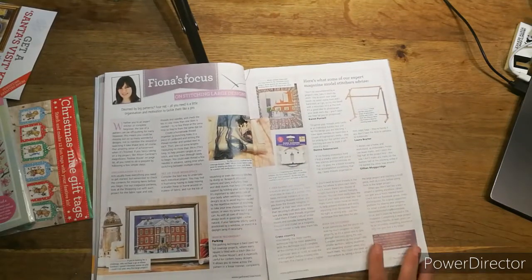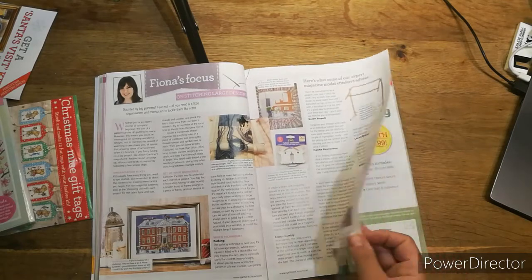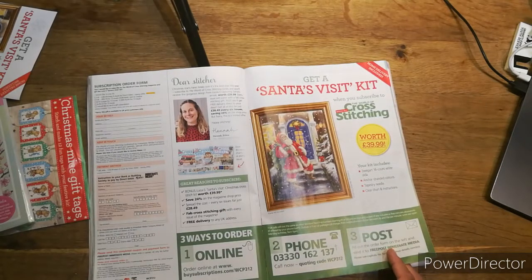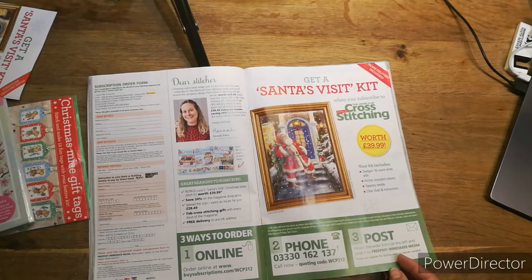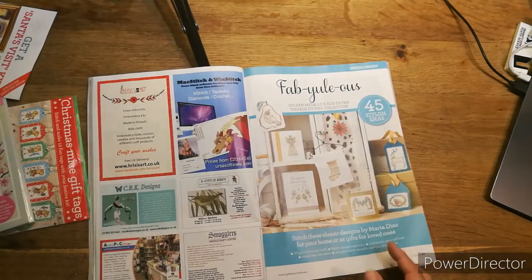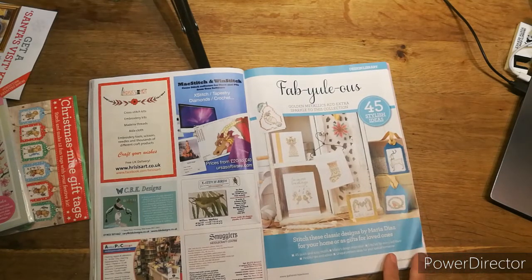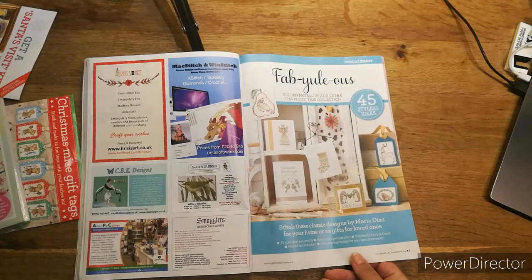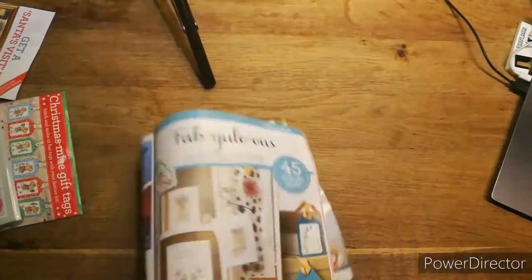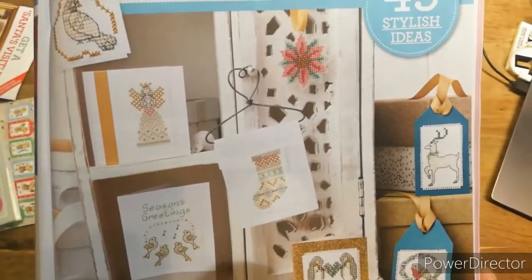There's also a section on techniques for big patterns by Fiona's Focus, and information on how to subscribe. Then we've got a 'Fabulous You' collection — golden metallic — which adds extra sparkle. I'm afraid metallic thread doesn't agree with me — I get in a right pickle with it. Short threads is the trick, but I still struggle. These classic designs are by Maria Dars, with a dove, an angel, seasons greetings, a stocking, penguins, a little robin, and a deer — she's got 45 stylish ideas.